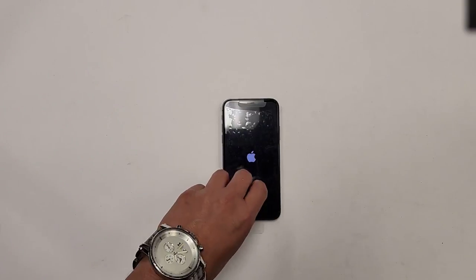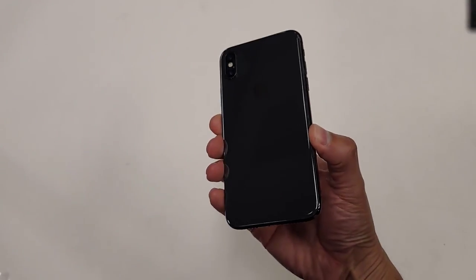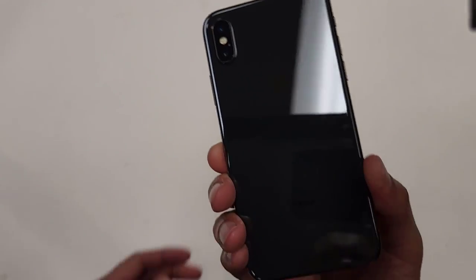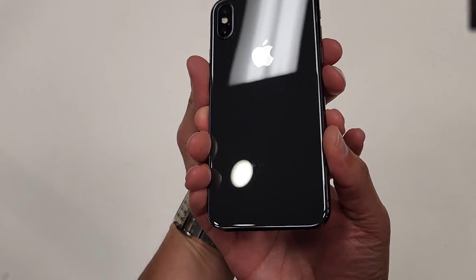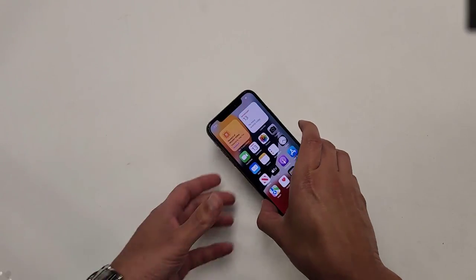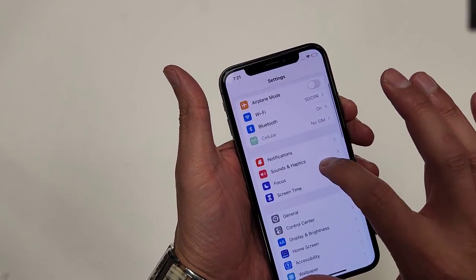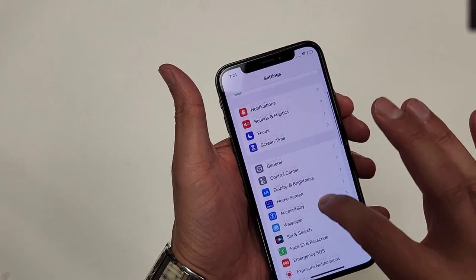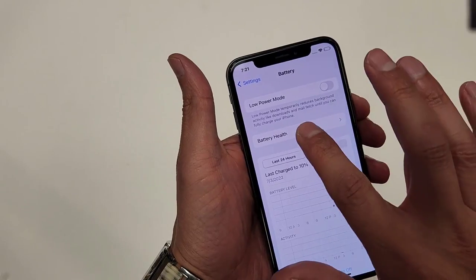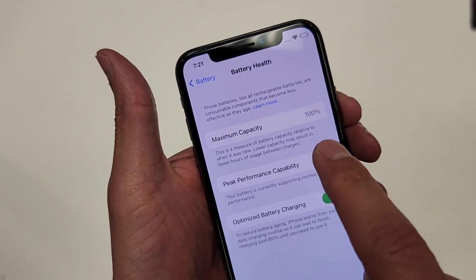The next phone is the iPhone X, and this one happens to be in black. There's the back, there's the front. When I was telling you guys about quality — let's go to battery health. Battery health is at 100%. That's quality right there. This avoids problems down the road, a month from now, two months from now.